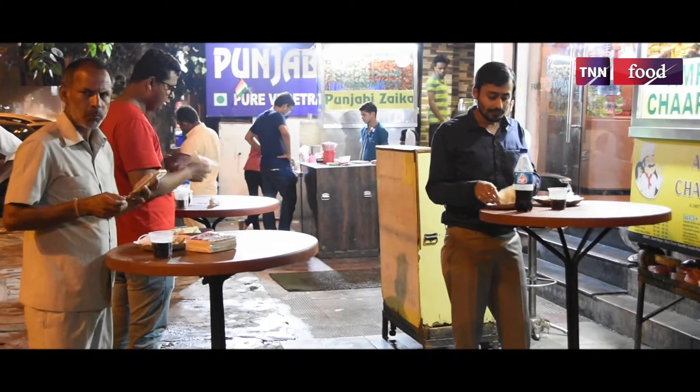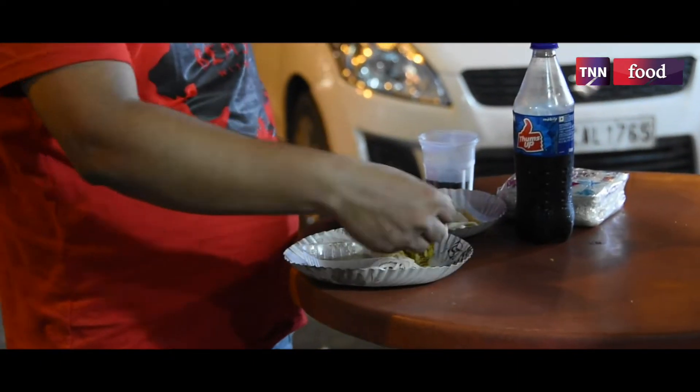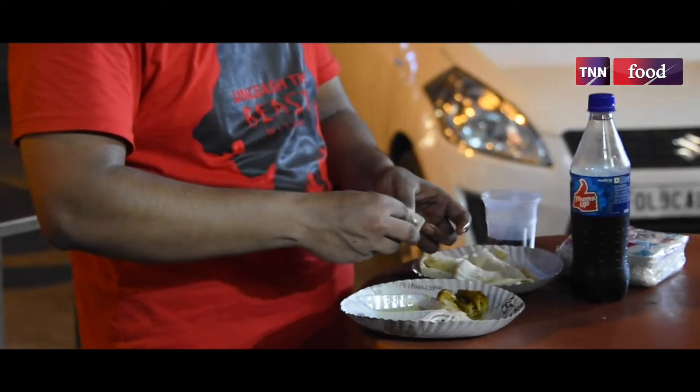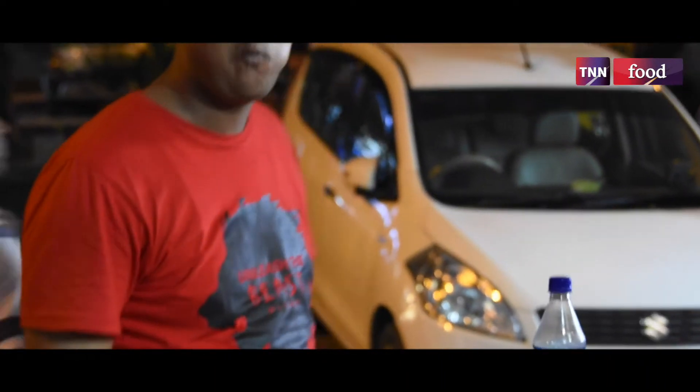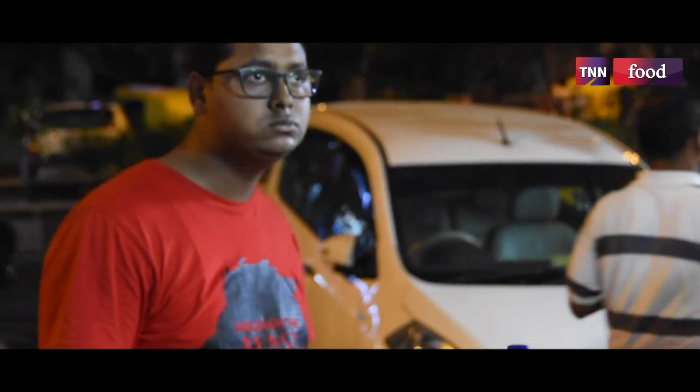The timing of the shop is from 6 o'clock. We serve until 11 o'clock. There is a lot of takeaway work, but those who prefer hot food here prefer to eat at the shop itself.